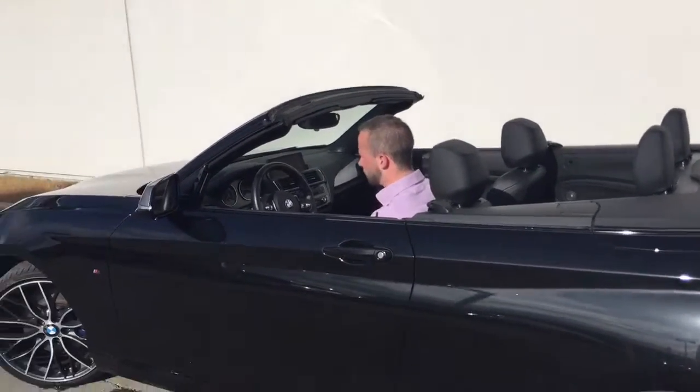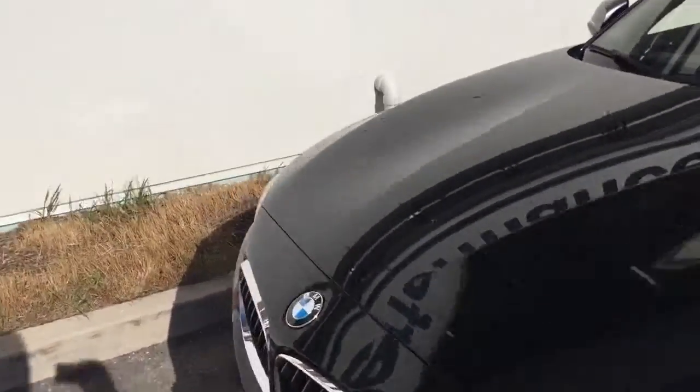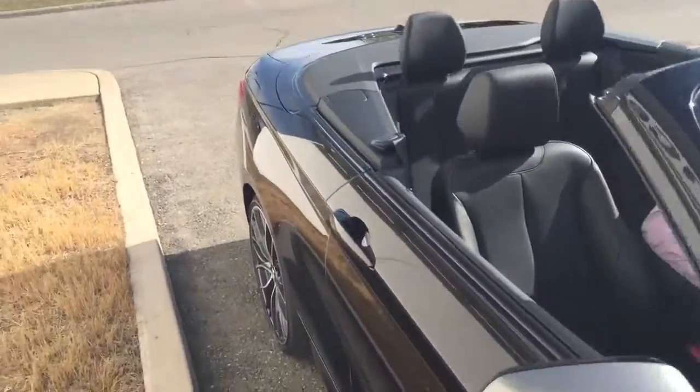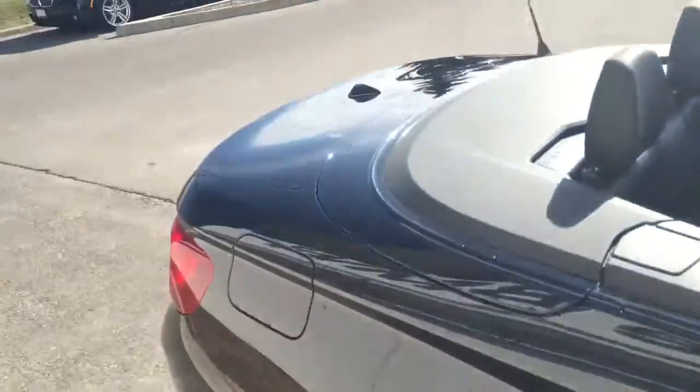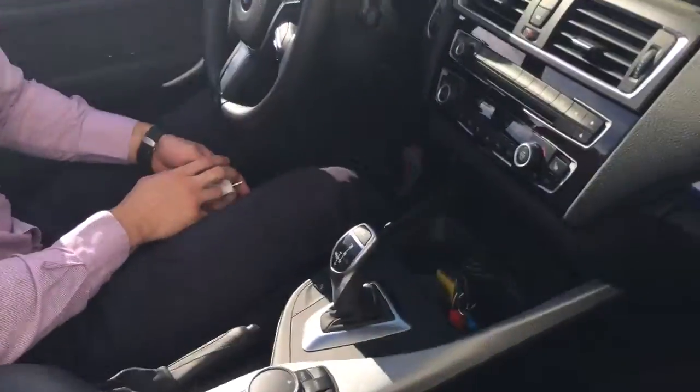That's it — probably a bit quicker than the e46. I just want to reassure you on the condition of the vehicle: it's excellent. Nothing scratched as far as wheels or body, and the leather is excellent inside. It's like brand new — the car is just like brand new.